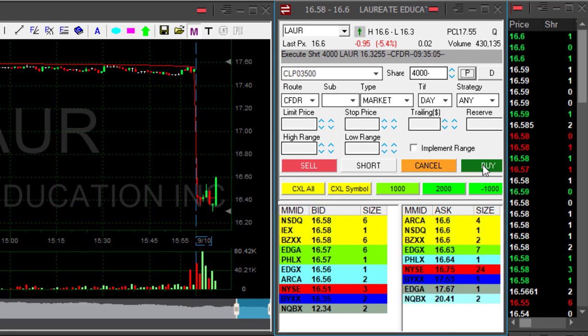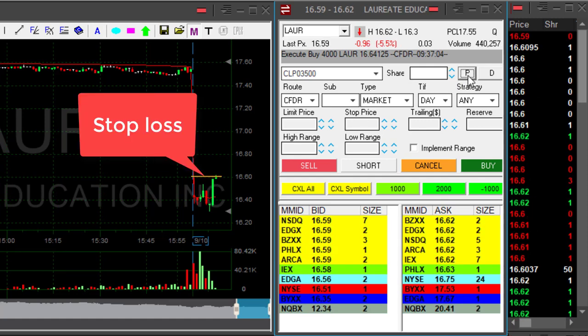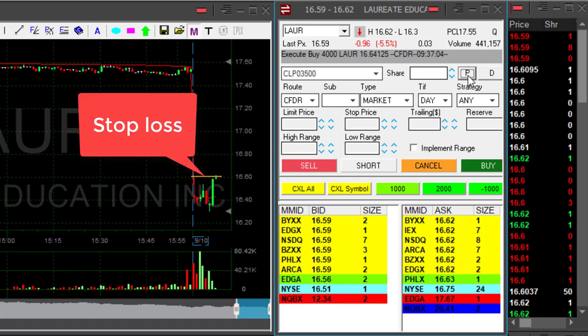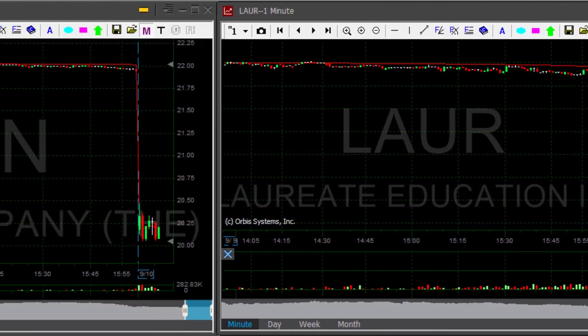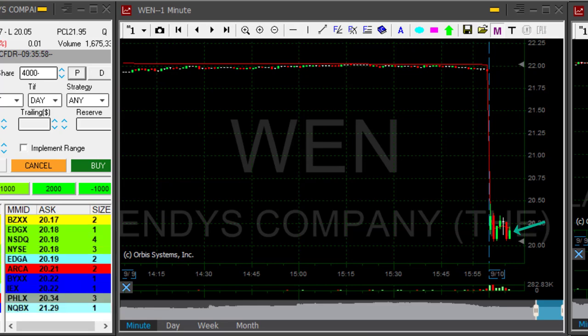LAUR is not doing good. I'm moving out. My stop was just over 16.60. That's my first trade today and I do have a loser. WEN also not looking that great, just moved up a bit.